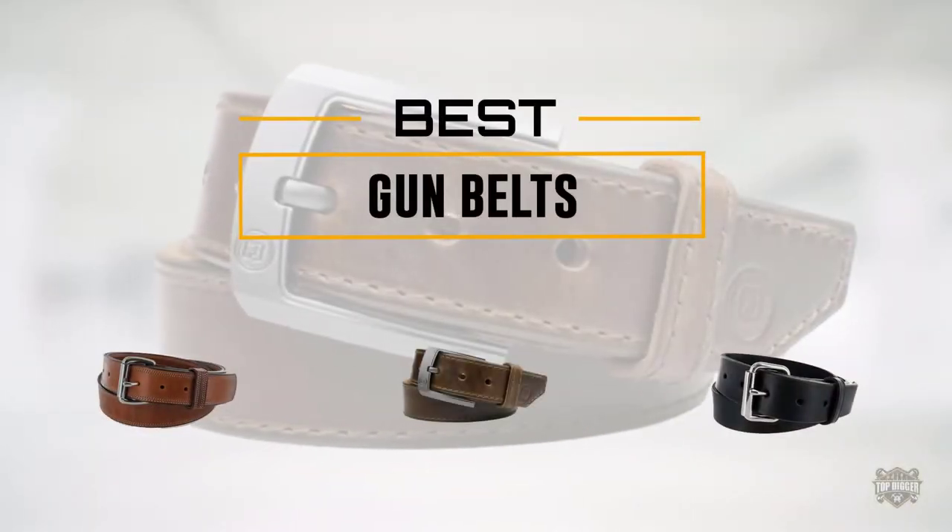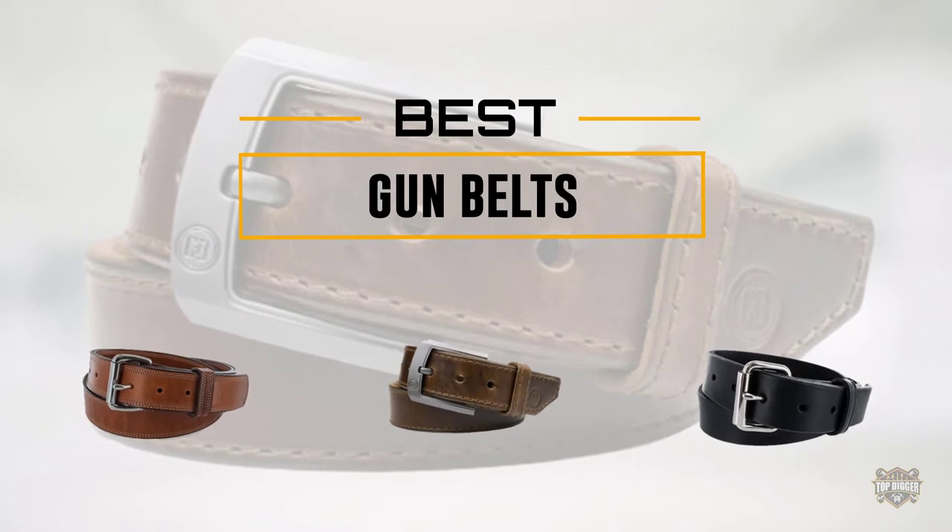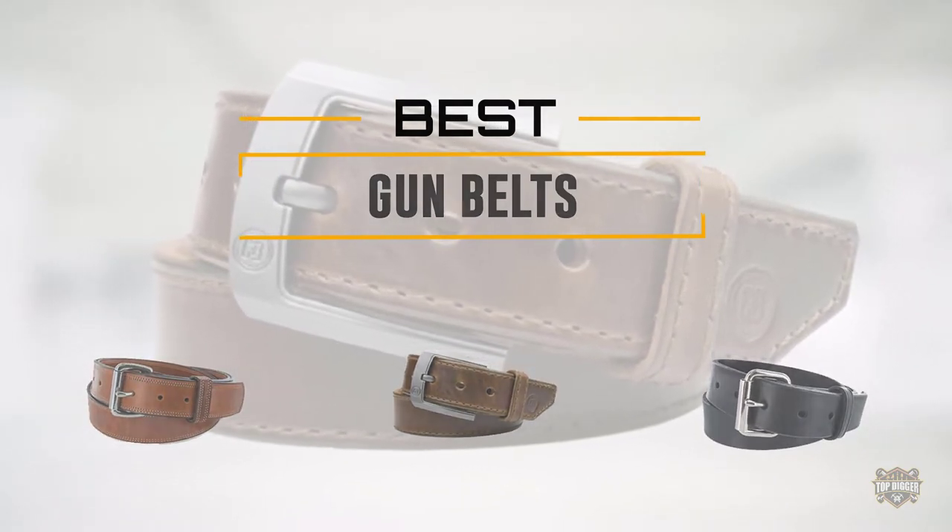If you are looking for the best gun belt, here is a collection you have got to see. Let's get started. At any time, you can click the circle for more info and real-time deals.